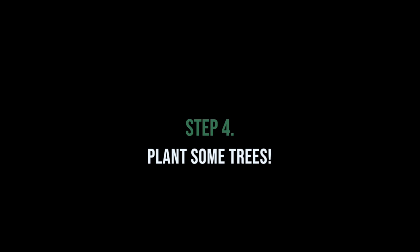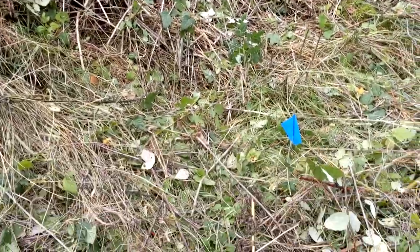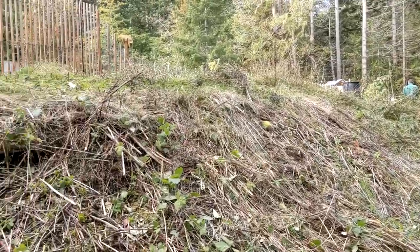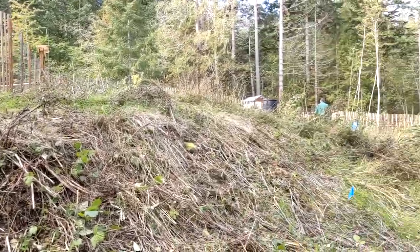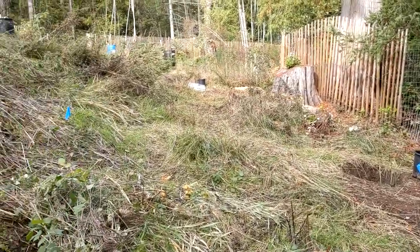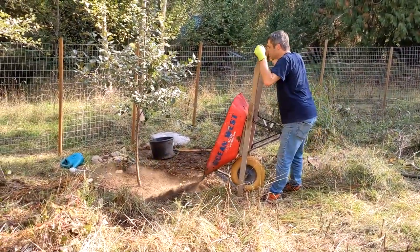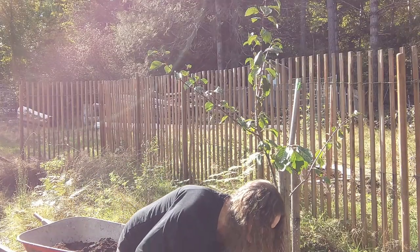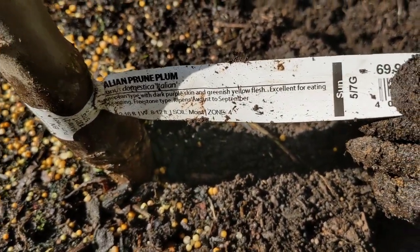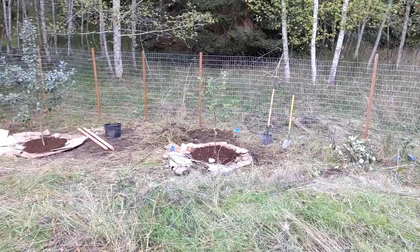We've got markers here showing where all the trees are going to go. There are some really big weedy spots that we're going to have to get through, so we'll see how far we get. We only have two days and tomorrow it's supposed to pour rain, so this really opens up everything. The plum trees are going to be way way down there where the original apple orchard is, and we're going to move one of the apple trees here right now. Here we go, new orchard.